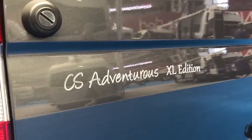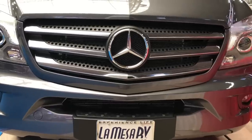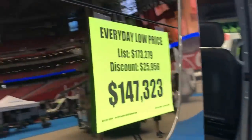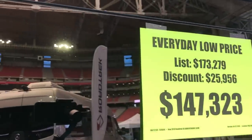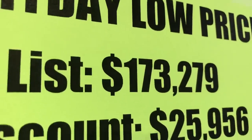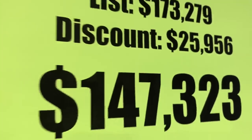This is the most expensive Class B we found at the show: a Roadtrek CS Adventurous XL on the Mercedes Sprinter 3500 chassis. It's just under 24 feet long and seats six. As equipped, it lists for a little over $173,000, but it has a sale price here of $147,323. This has a diesel engine and you can get 18 to 20 miles per gallon.